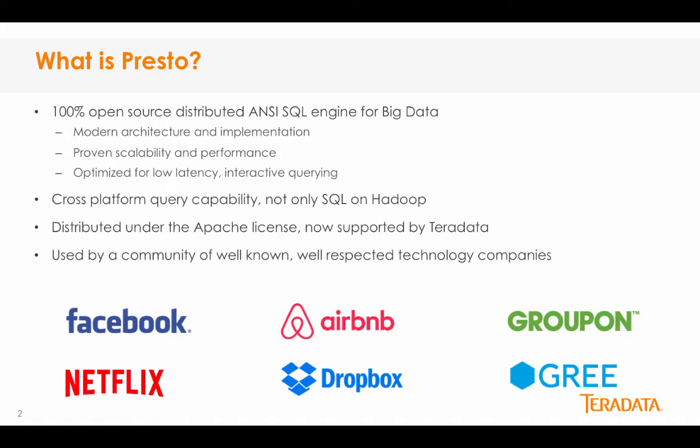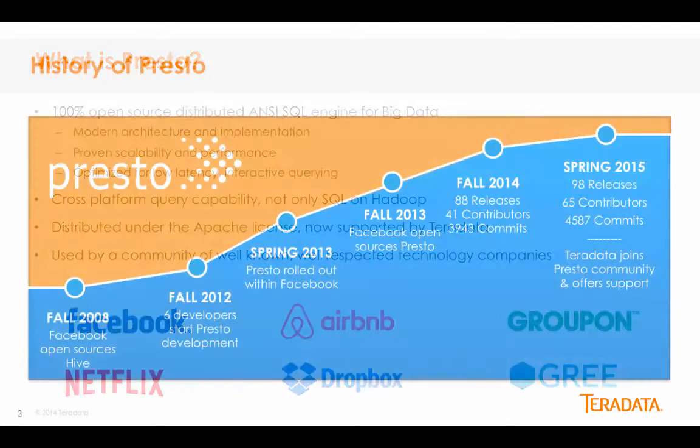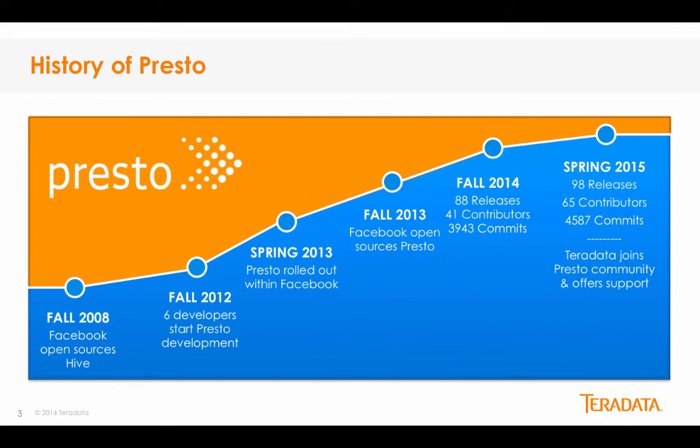Distributed under the Apache license and now supported by Teradata, Presto is optimized for low latency interactive querying and is currently used by a host of tech giants including Facebook, Airbnb, Netflix, and Groupon. Facebook commenced development efforts on Presto in 2012. Teradata joined the Presto community in Spring 2015, pledging 100% open source contributions and support for Presto, with the goal of making it the go-to SQL and Hadoop solution for enterprises.